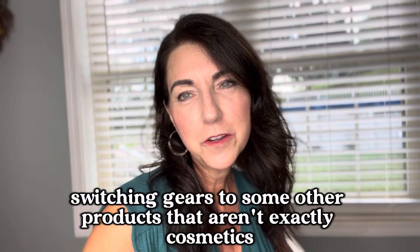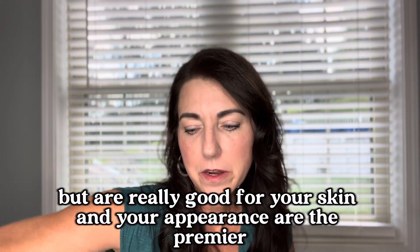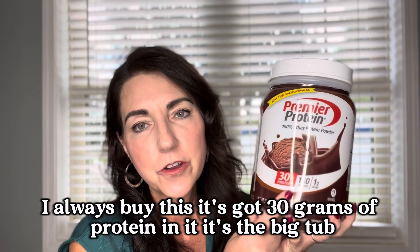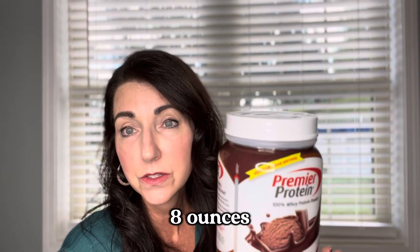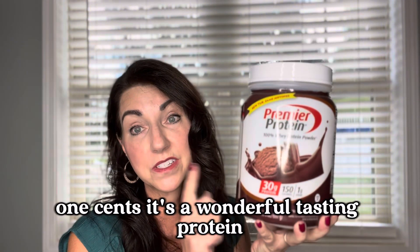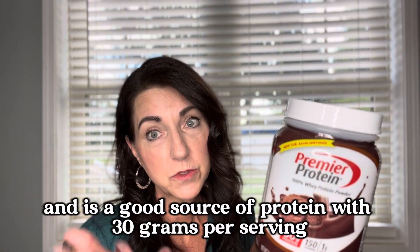Switching gears to some products that aren't exactly cosmetics but are really good for your skin and appearance — the Premier Protein. I always get this in chocolate. It's got 30 grams of protein, it's the big tub — 17 servings, one pound eight ounces. This is going to be on sale for $17.51. It's a wonderful-tasting protein and a great source with 30 grams per serving.